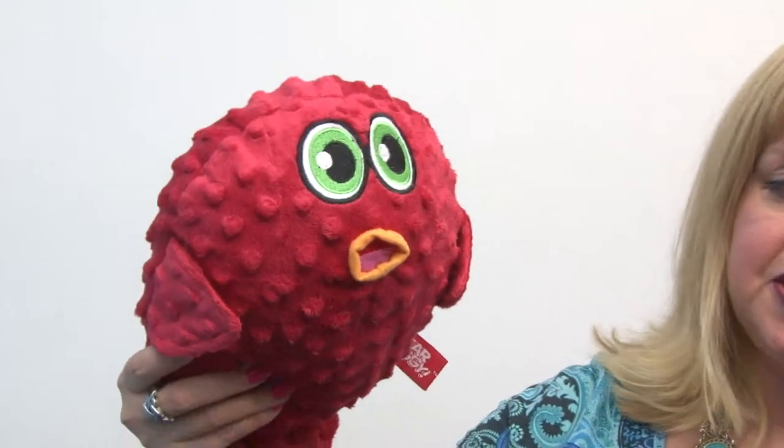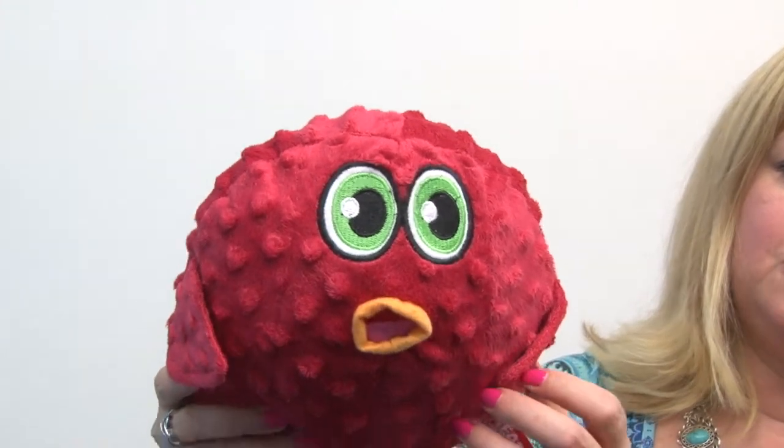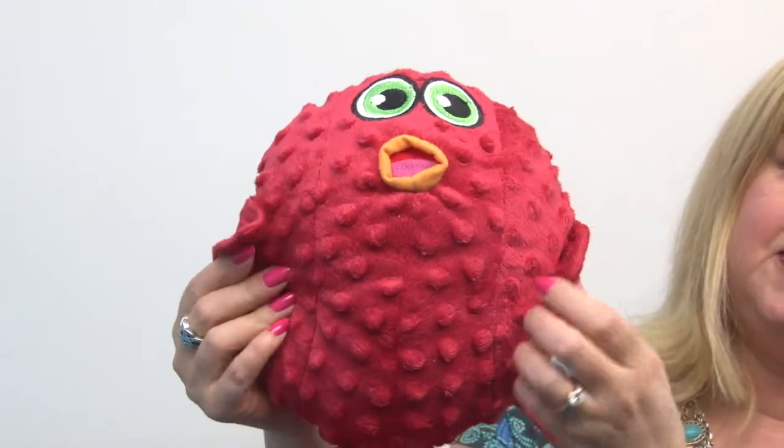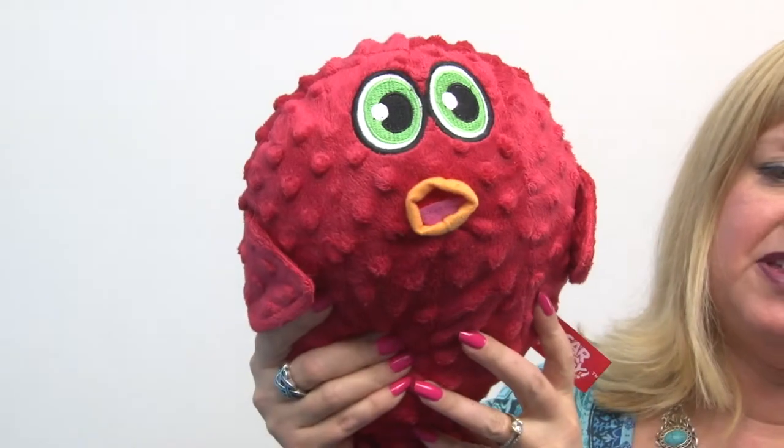Hello friends, it's Mary, and today we're taking a closer look at our Here Doggie Plush Dog Toy in Blowfish. These adorable toys are fun because they feature a plush dimpled fabric, an adorable embroidered expression, and lots of little nubs for your pet to mouth.